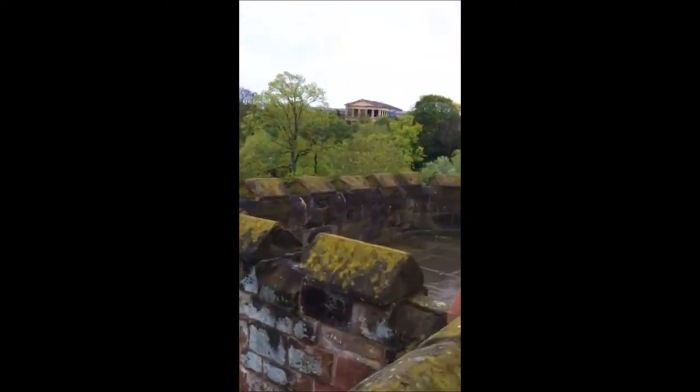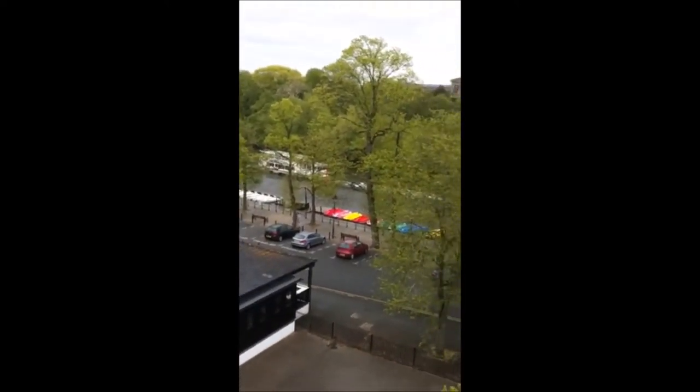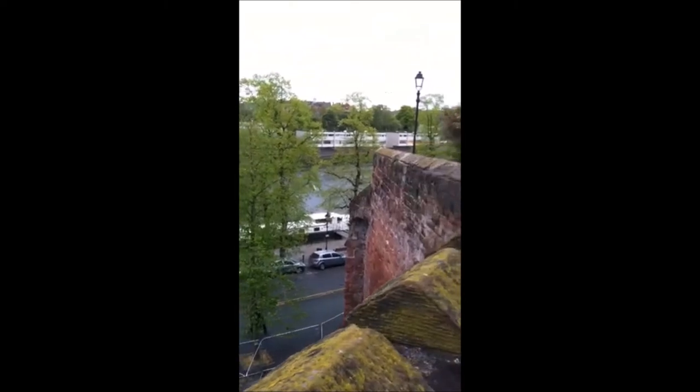From this point we can start to see the River Dee that runs alongside the bottom of Chester — obviously one of the reasons Chester was built here. It's been really nicely developed with shops and restaurants and, of course, pubs for the summer.